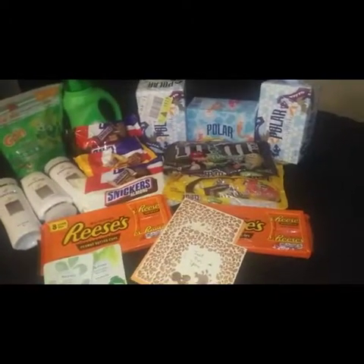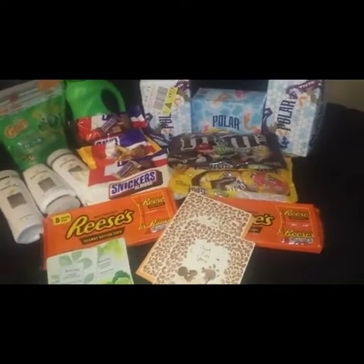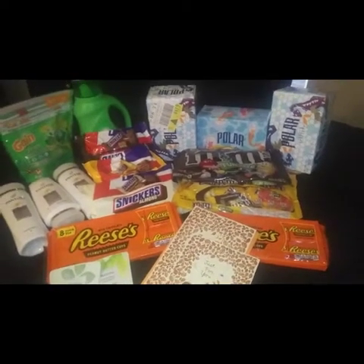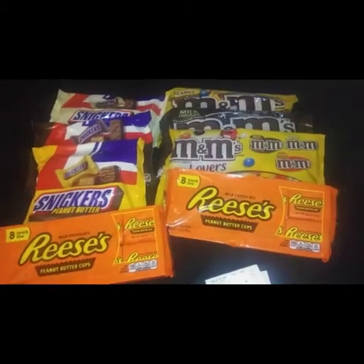Hey, welcome back to my channel! Today I have a CVS haul for you guys — five out of 20 candy deals, Hallmark card deals, an Aveeno deal, and 75% off items. Let's not waste any time and get right into it. First, I'm going to start with the candy deals.